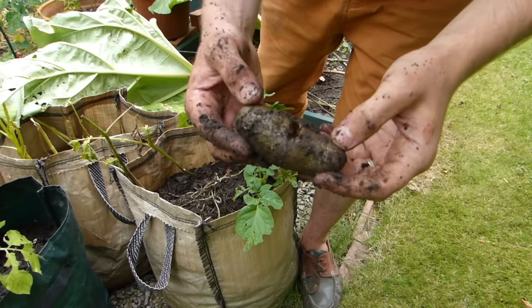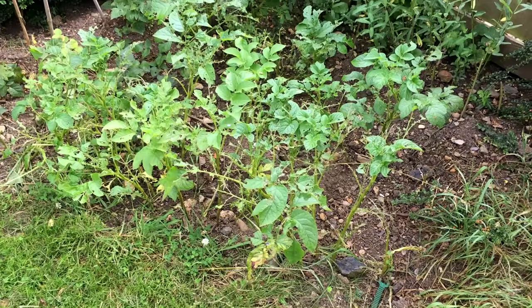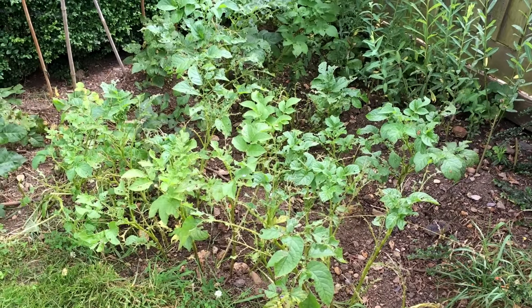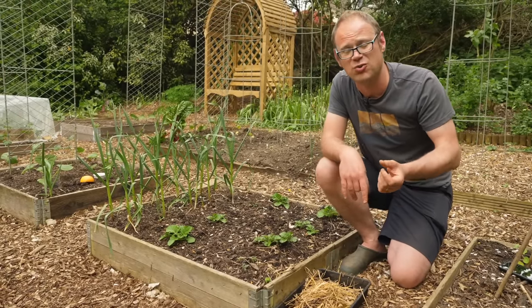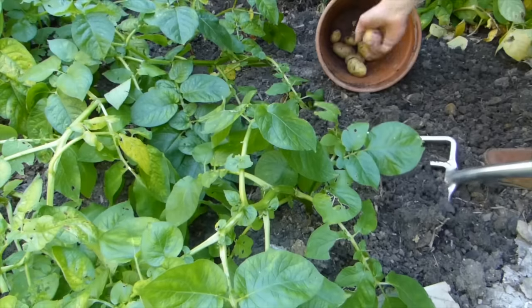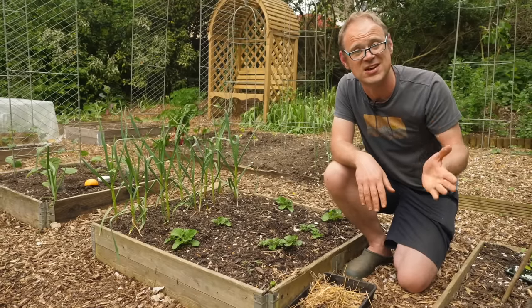Potato tubers themselves can also get nibbled by slugs, and main crop potatoes are especially vulnerable because they're left in the ground for so long once they're ready. If you do have lots of slugs in your garden, err on the side of caution — dig them all up and store them above ground. It's also worth noting that some potato varieties are more susceptible to slugs than others.